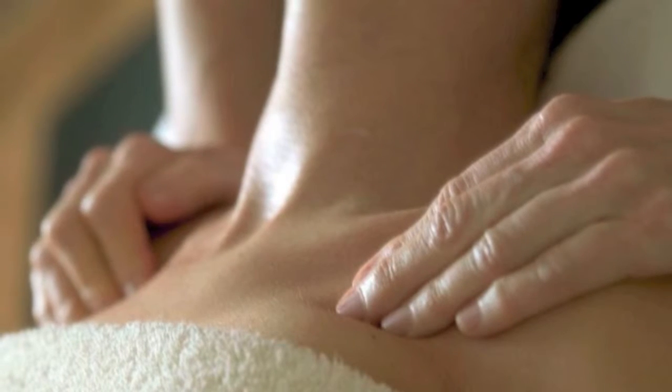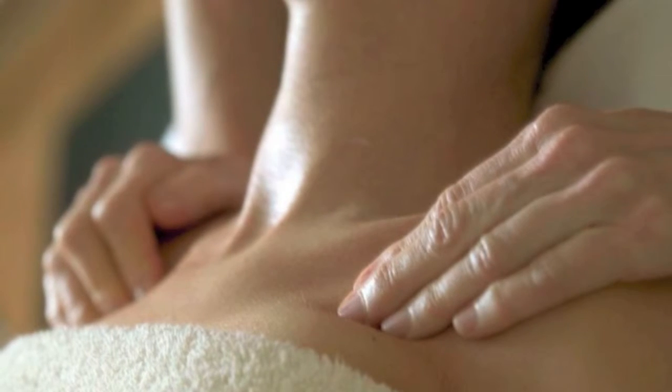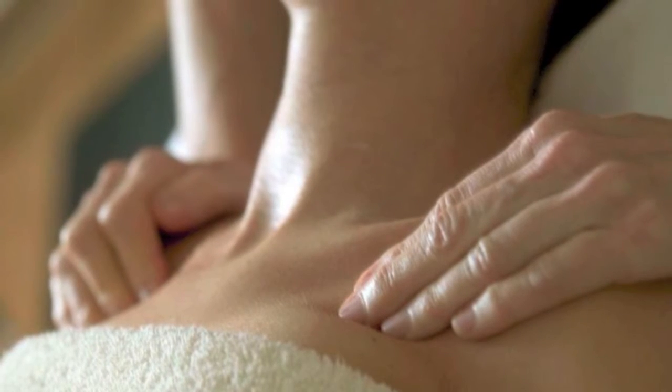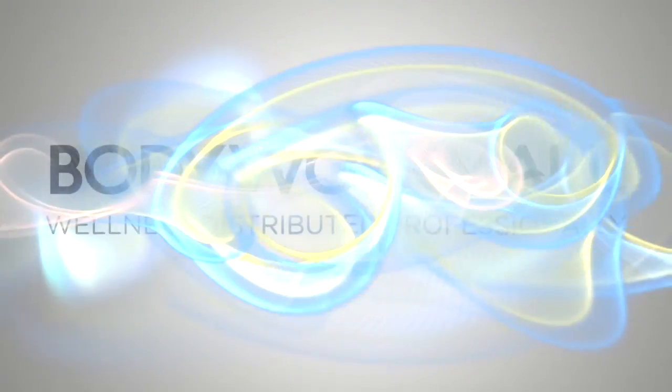Bonvital was the first manufacturer to introduce massage lotions to meet both needs. Our lotions are still the best selling on the market today. Paraben free, no nut oils, completely unscented, water dispersible, and pumpable.